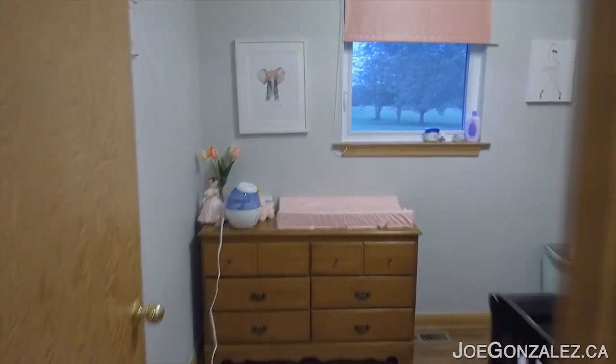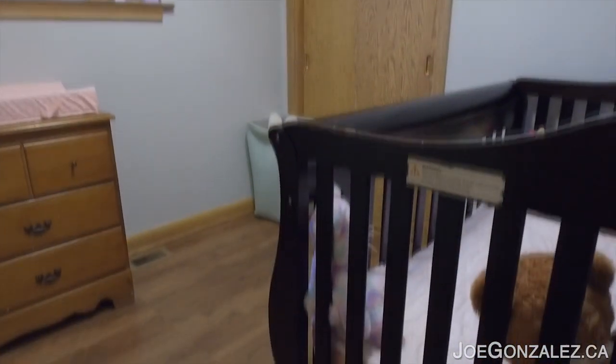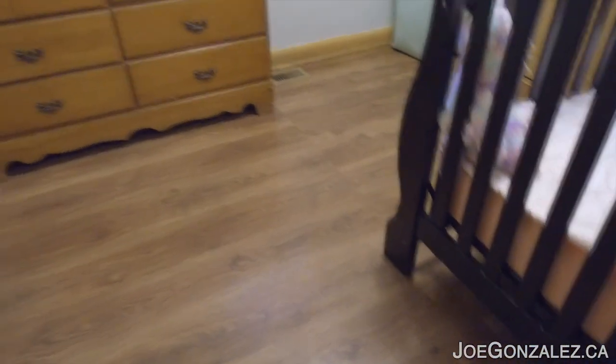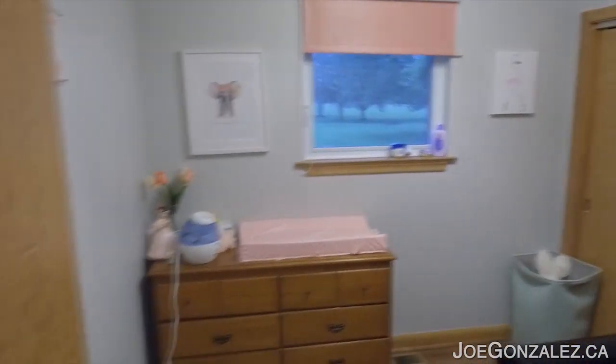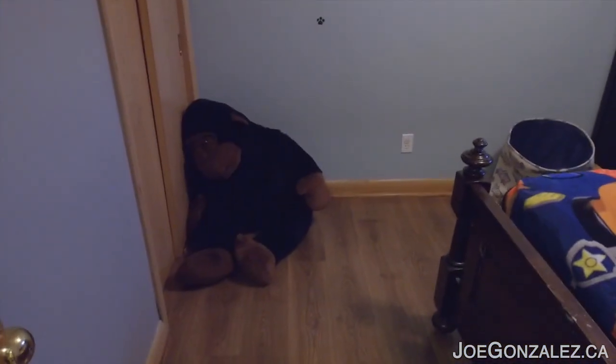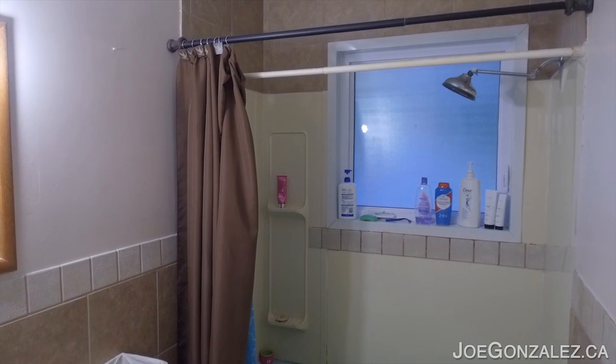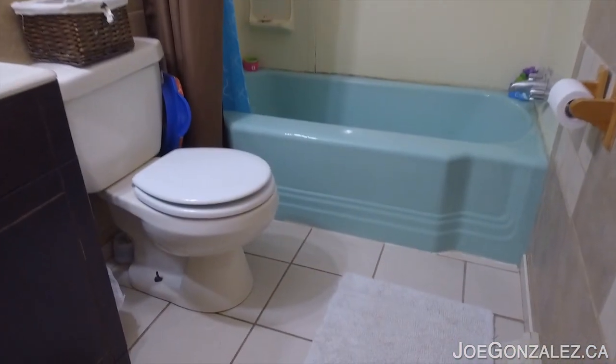Through here we got a second bedroom, currently used as a baby room. Got the same laminate flooring all throughout upstairs. And our third bedroom upstairs — nice windows, nice laminate flooring. Monkey not included. And our bathroom upstairs — four piece. Got a shower, retro tub, and a nice vanity.